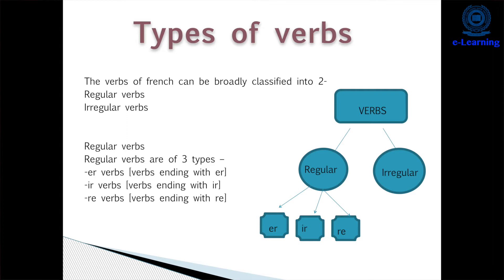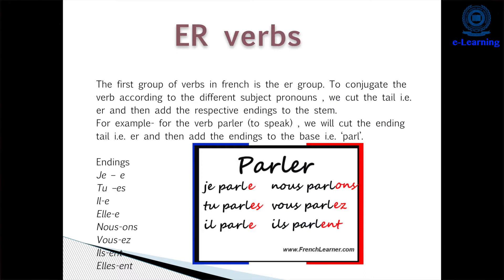In the ER group of verbs, we have 'parler', which means 'to speak'. We conjugate it with subject pronouns like: 'je parle', 'tu parles', 'il/elle parle', 'nous parlons', 'vous parlez', 'ils/elles parlent'. We cut the stem — that is, we remove the ER and add the endings: E for je, ES for tu, E for il/elle, ONS for nous, EZ for vous, and ENT for ils/elles.